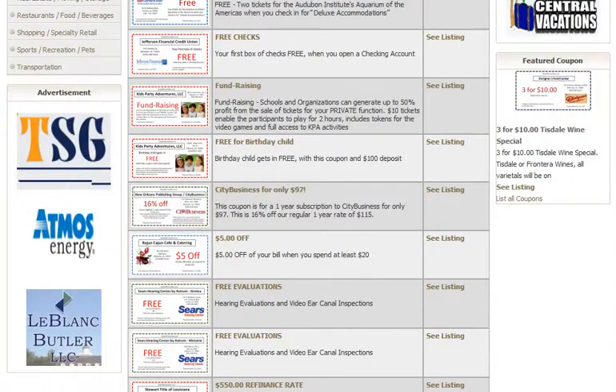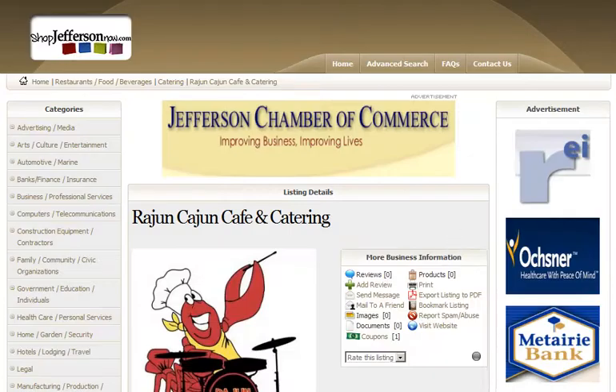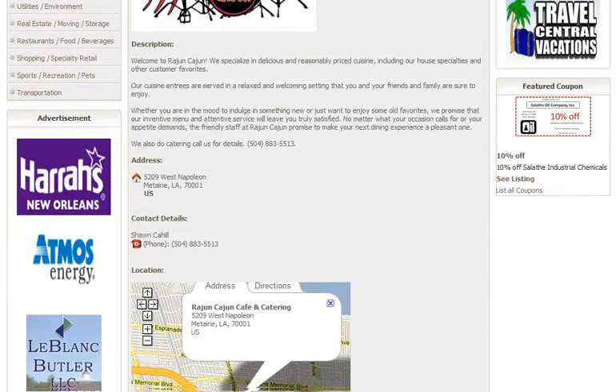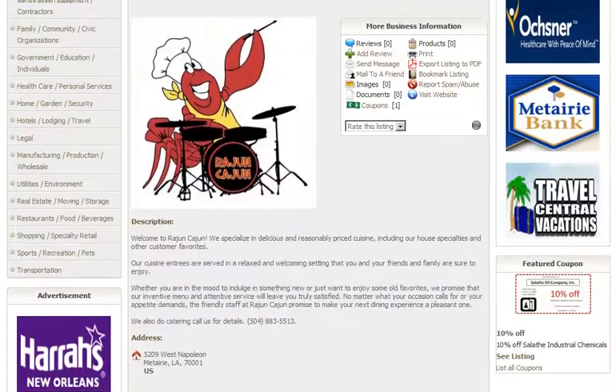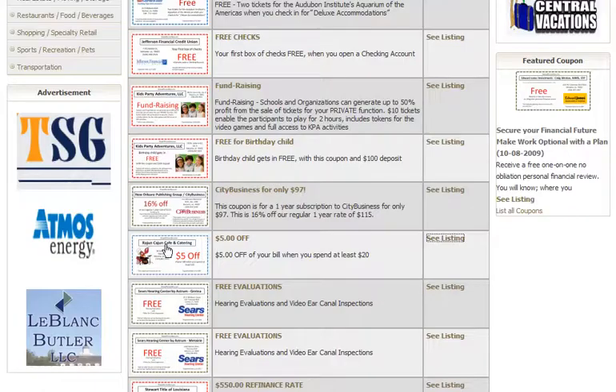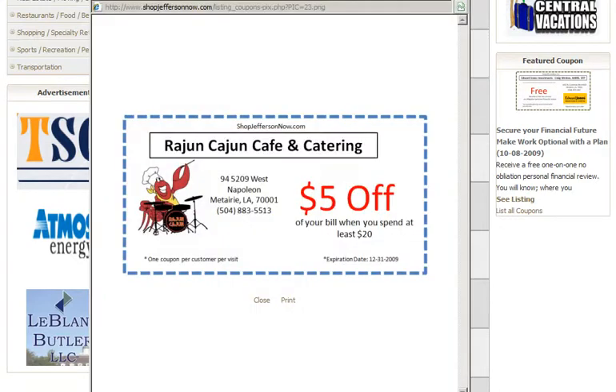As you can see, there are all different kinds of things. You can go to the business listing by clicking there. This is Ragin' Cajun Cafe and Catering — you can learn a little bit more and see the location. You take the coupon you wanted, the Cajun one, and you click on it. It pops up and you can print out a copy. There's your coupon — it popped right up. It's on-demand printing, so we aren't wasting thousands and thousands of printed coupons that people throw away.